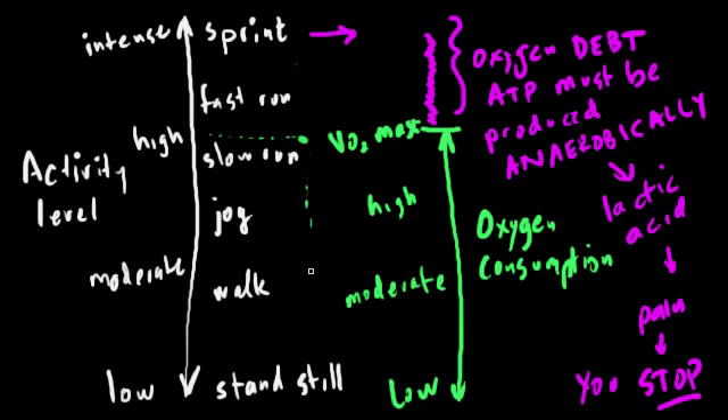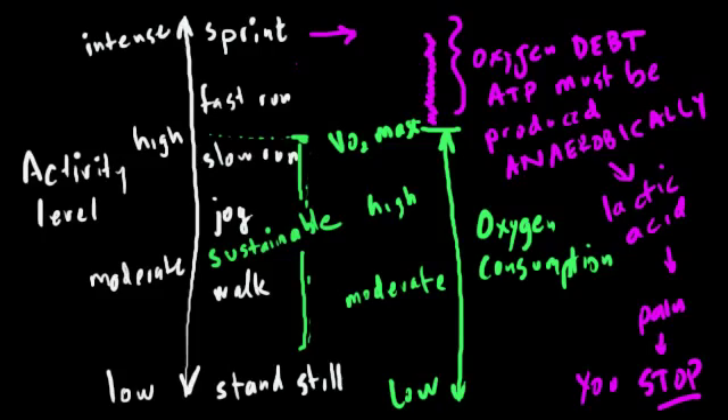Sustained activity, such as running a mile or more, requires that you stay within your aerobic capacity — that is, at levels of physical activity below your VO2 max. If you are training to improve your time on a 10k, what you really want to do is to become able to sustain a higher level of activity. And in order to do this, you need to condition not only your running musculature to be more efficient, but also your lungs and your cardiovascular system to be better able to deliver oxygen to your tissues.